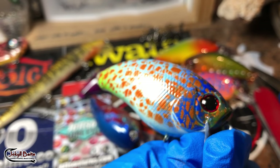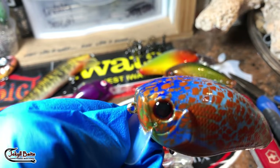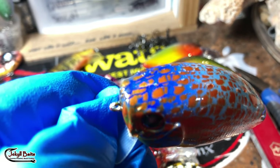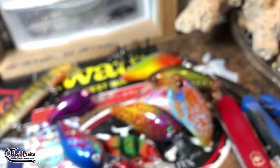Here we have the summer gill on a wake bait. All these are going to get dressed up this morning and go out the door — this is part of a larger order, so we still have a good bit of spraying left to do.